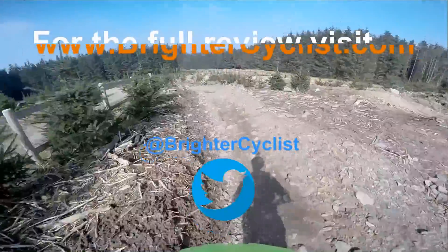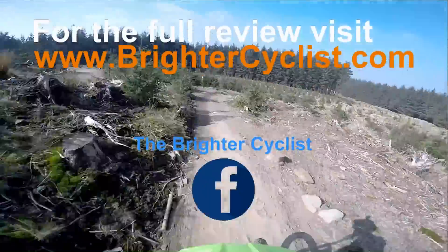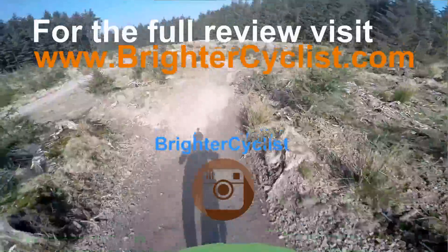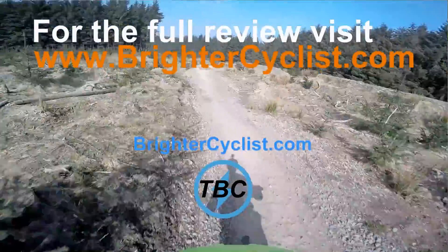So there we go, that's my Whyte T130 RS. I hope you liked this video. If you did, please like and subscribe. And don't forget to follow me on Instagram, Facebook and Twitter. I'll see you all next time.